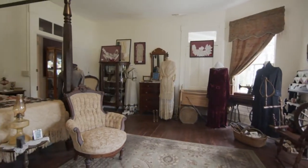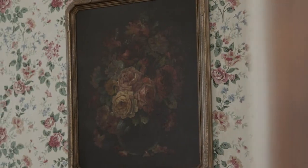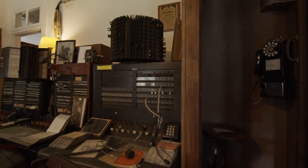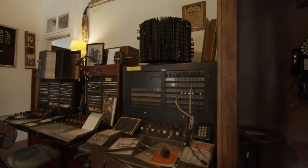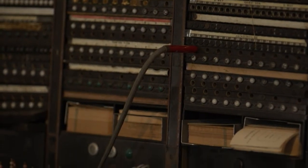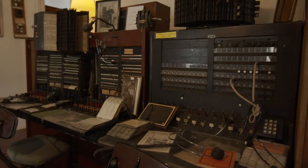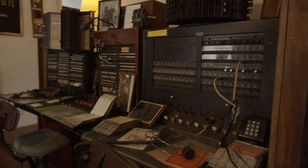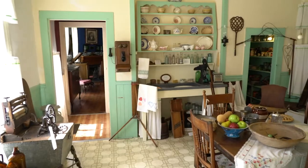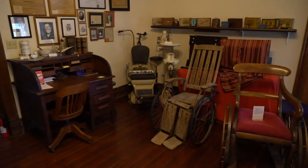We have over 11,000 artifacts housed in the building, including some original artifacts from the Stringer family. Rooms like the communications room — retired telephone workers brought the working parts of the original switchboard from 1926. Children come in and have no idea what that is. Having people come here and be able to see not just history and how things used to be, but even learning a little bit about the history of Brooksville and how it all started.